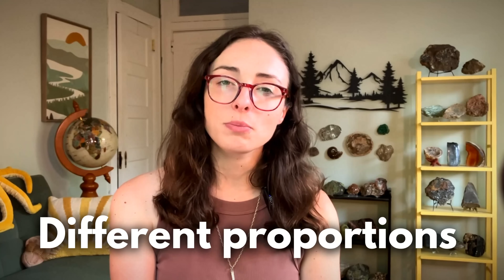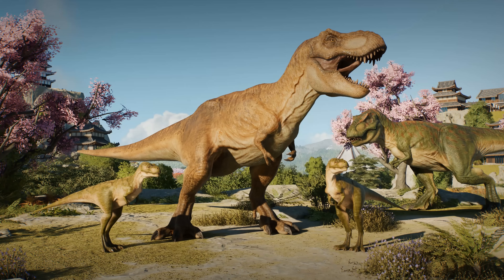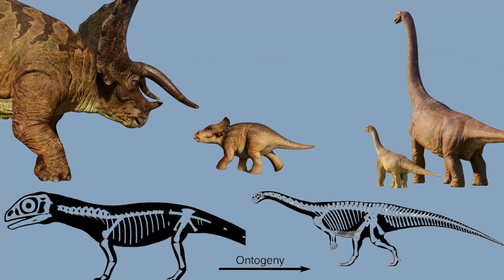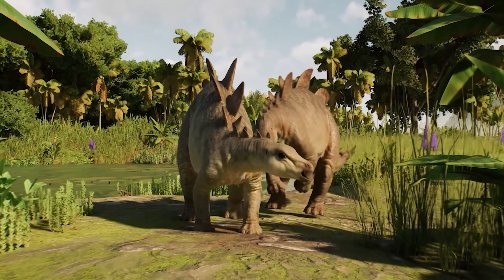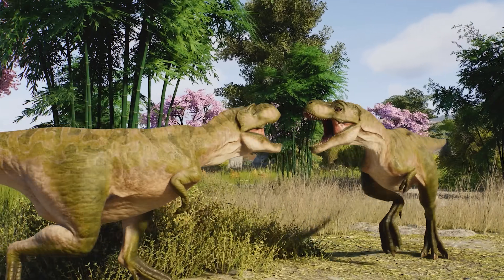Juveniles also have different proportions. Just like human babies have big heads and tiny limbs, so do juvenile dinosaurs. They might have larger eye sockets, shorter snouts, more slender bones, and underdeveloped crests or horns. This is super important in paleo art depicting these juvenile dinosaurs, and it's something that Jurassic World Evolution 3 has incorporated into their game design. In this game, juvenile dinos don't just look like mini adults — they have accurate juvenile proportions based on real fossil evidence. That's attention to detail and scientific data.